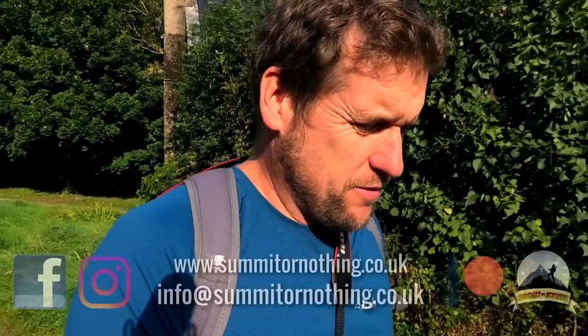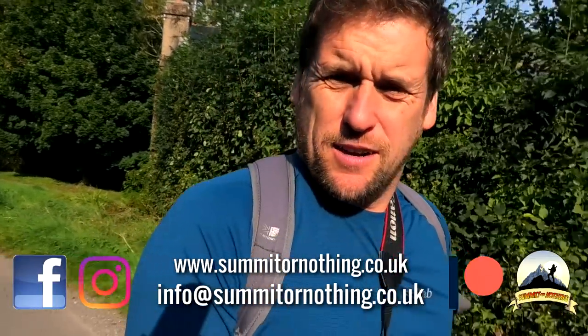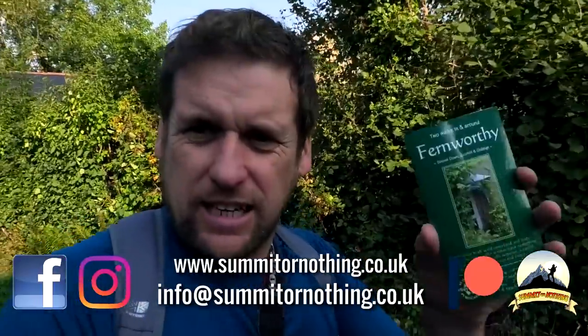Morning YouTube, it's Trev here — something or nothing — back out today walking on Dartmoor. Out today following another one of these walks: Fernruvy, Shovel Down, Scorral and Giddley. There's Giddley — the name Giddley comes from the Saxon word 'gidder', meaning clearing.